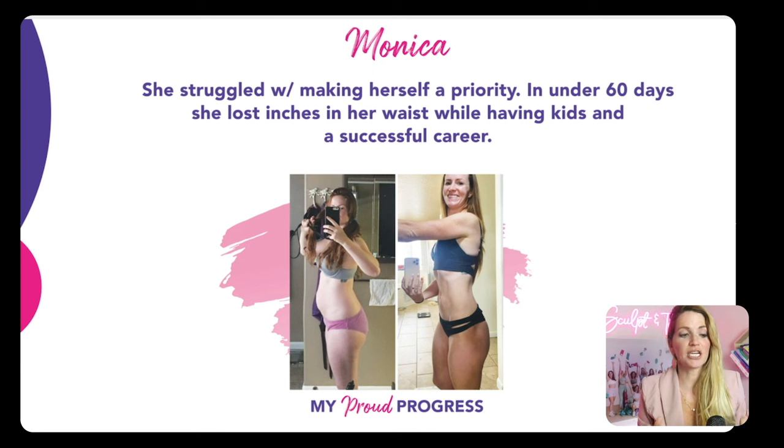This is Monica. She really thought she had to choose between being a great mom or having a good body. When she was able to make herself her priority, she found she could involve her children and it could be so much easier and simpler. She let go of that perfectionist mindset. In 60 days, she lost inches from her waist and through her entire body, and at the same time has been flying through her career.